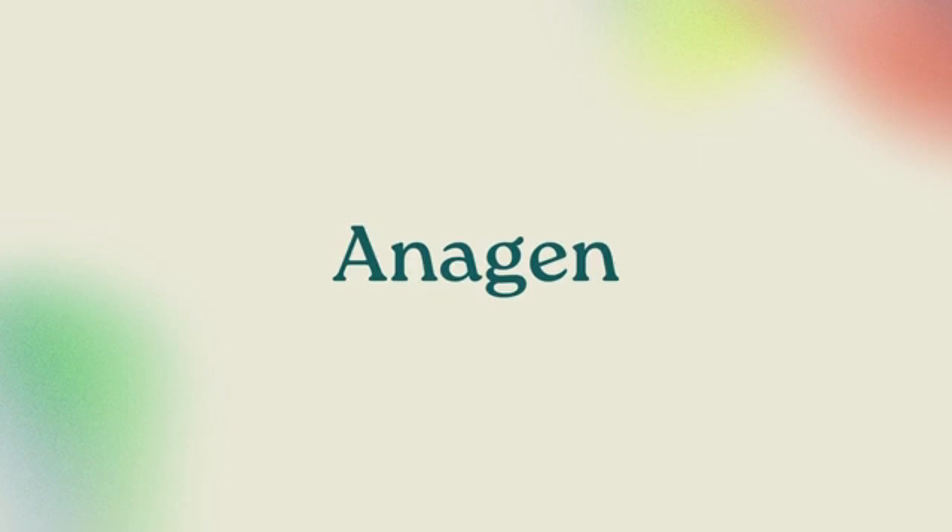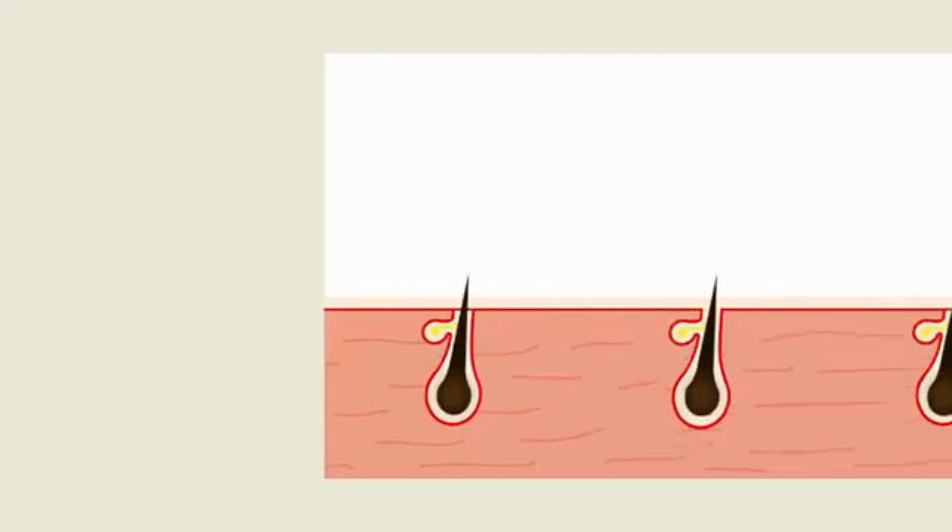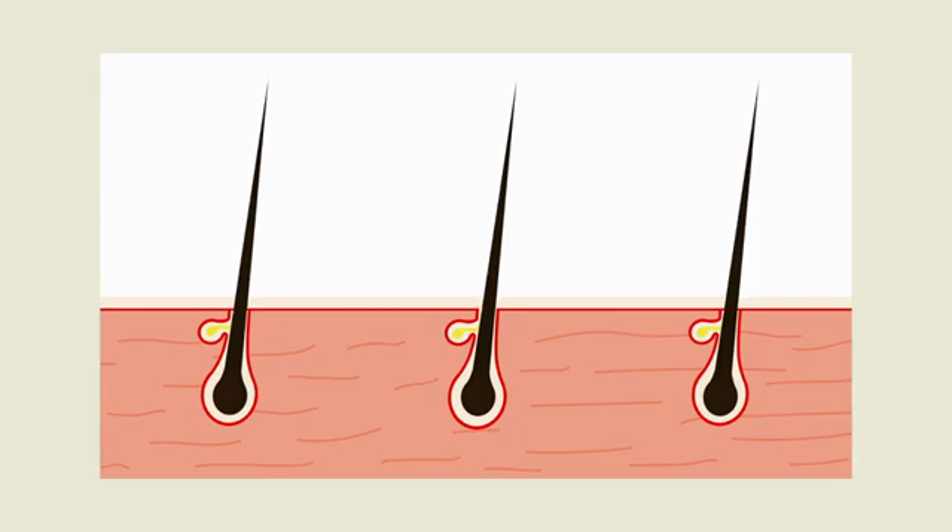The first main phase is anagen. Anagen is essentially the growing phase. It lasts anywhere from two to eight years, depending on your genetics, hormones, and a variety of other factors. Anagen is when the hair is growing from the root.